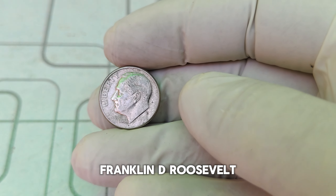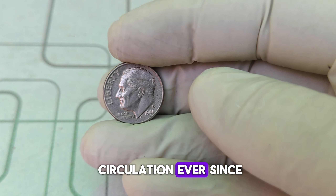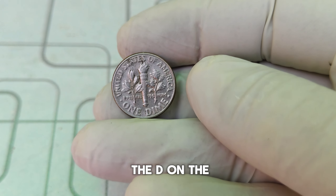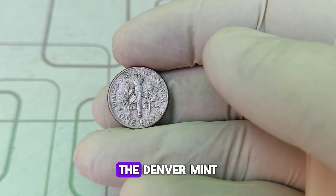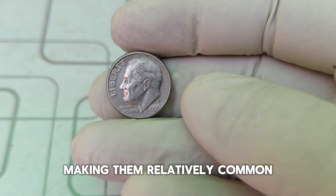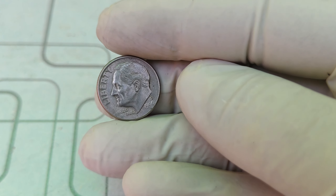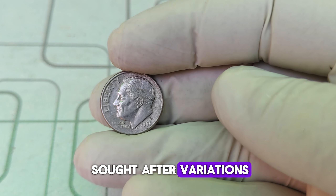The Roosevelt dime was first minted in 1946, honoring the 32nd President of the United States, Franklin D. Roosevelt. This design replaced the Mercury dime and has been in circulation ever since. The 'D' on the 1990 D Roosevelt dime signifies it was minted in Denver. While most dimes are minted in the millions, making them relatively common, certain errors or unique characteristics can make specific dimes extremely valuable.